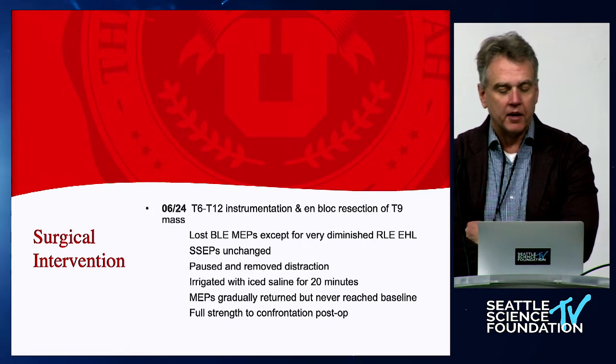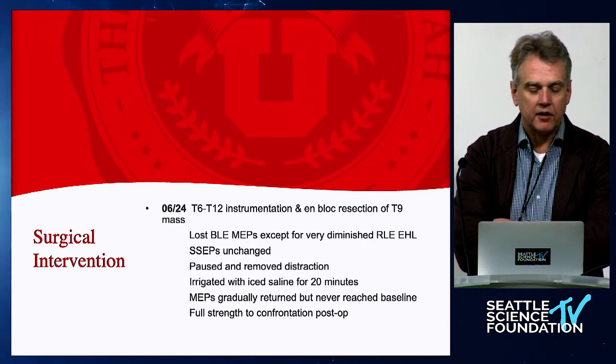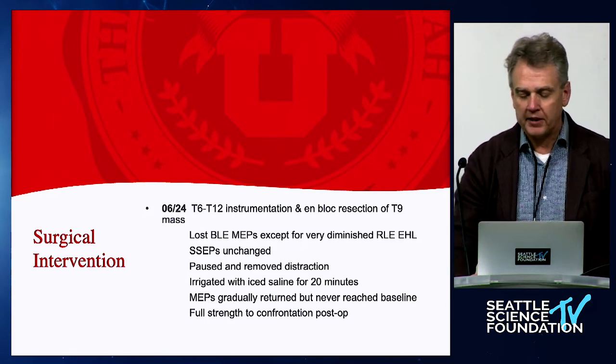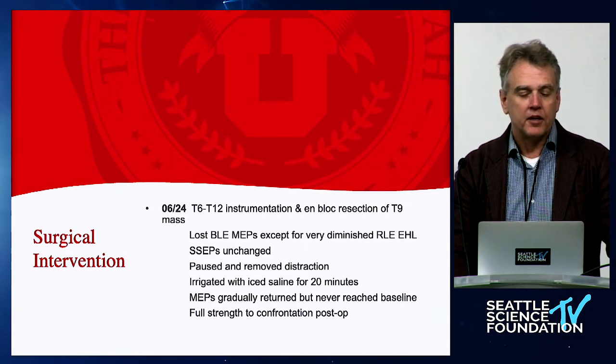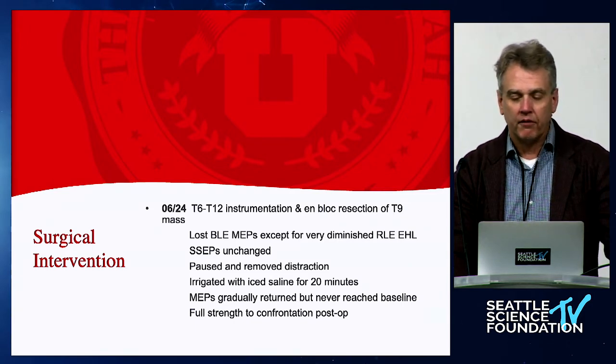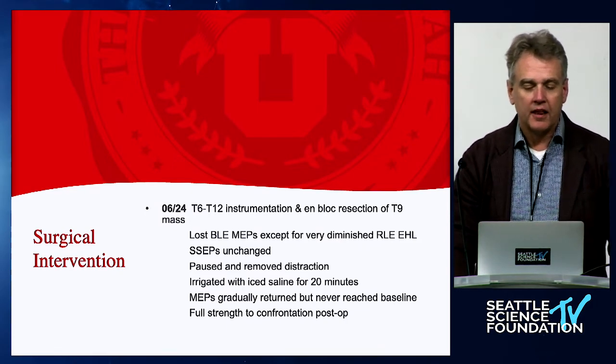At that stage we paused, removed the distraction, and irrigated with ice saline for about 20 minutes. Gradually, after about 20 minutes, the MEPs started to return, though they never quite reached baseline. Fortunately, postoperatively he was full strength to confrontation immediately after surgery, and within 24 hours had returned to 5/5 strength. It was really key to think through what we did systematically.